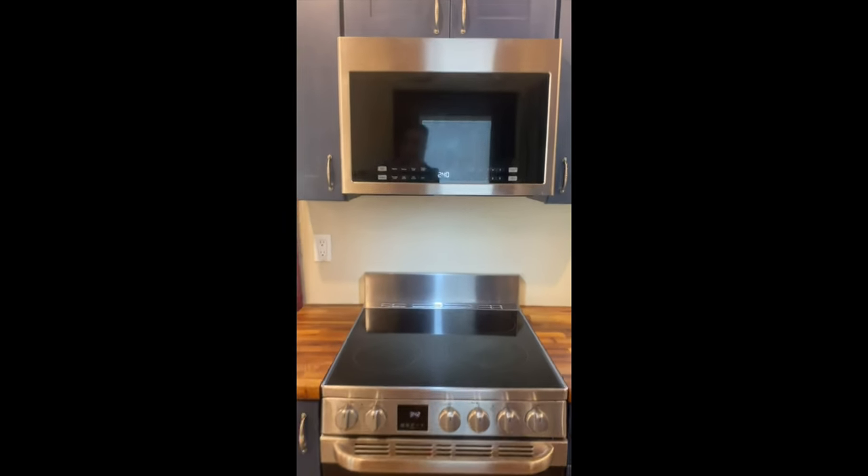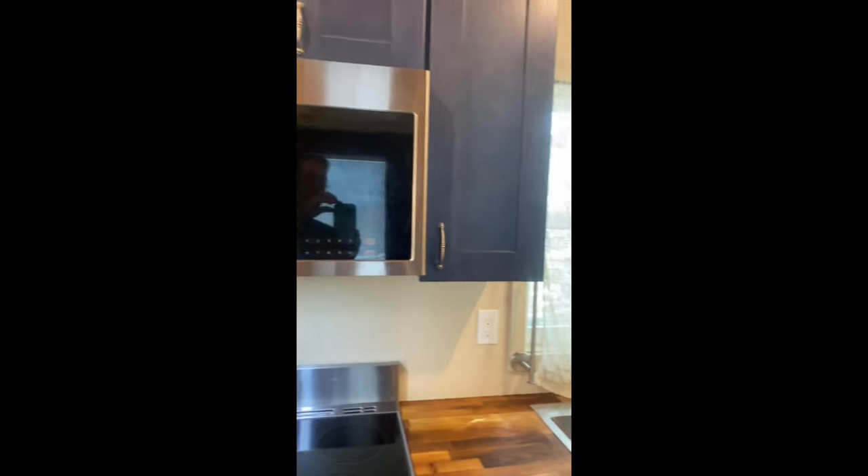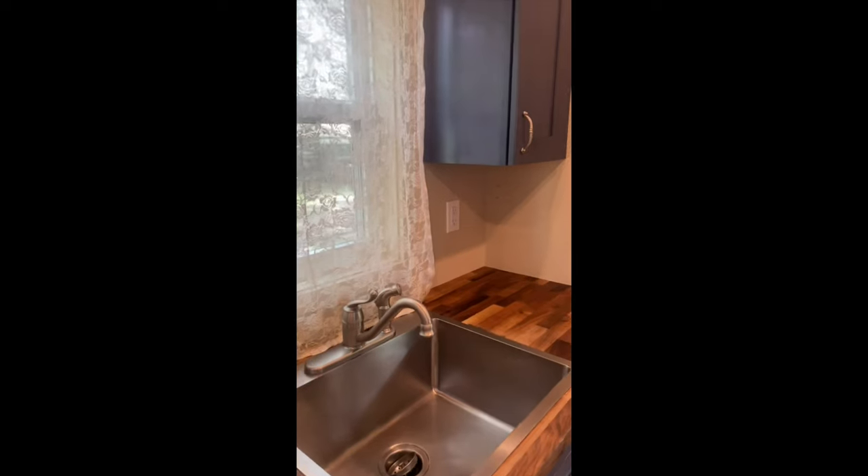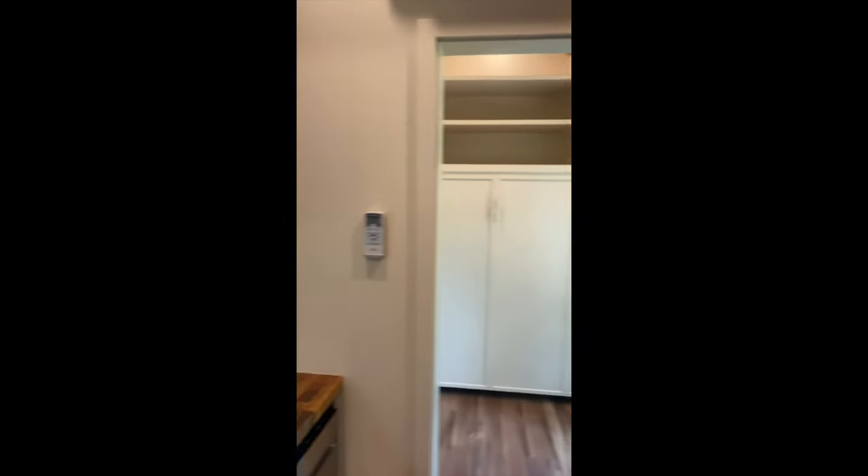There's a kitchen area with a flat top stove, microwave, deep stainless sink, a pretty good size fridge, cabinetry, and there's the front door.